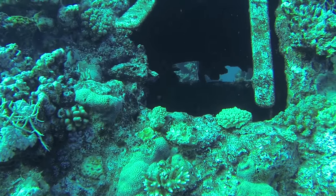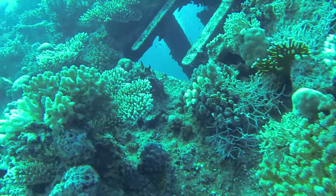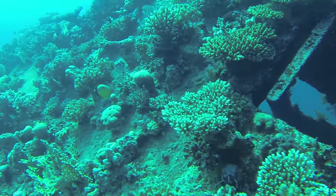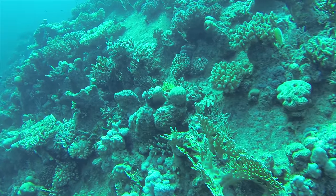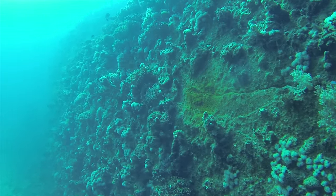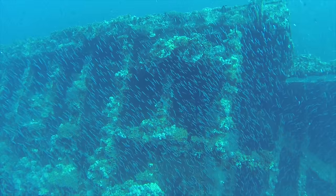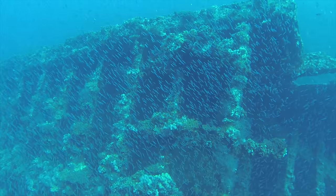Hi guys and welcome to the Carnatic. The Carnatic is one of the older wrecks in the Red Sea. She sunk in 1869. The Carnatic was a sail steamship that was transporting valuable cargo up towards the Suez Canal before she sunk.